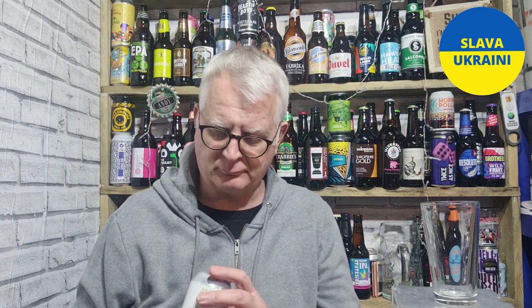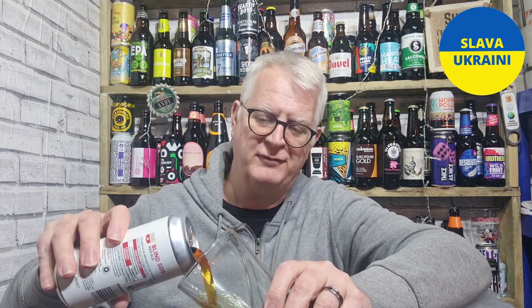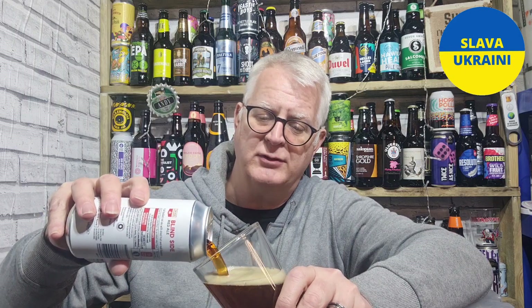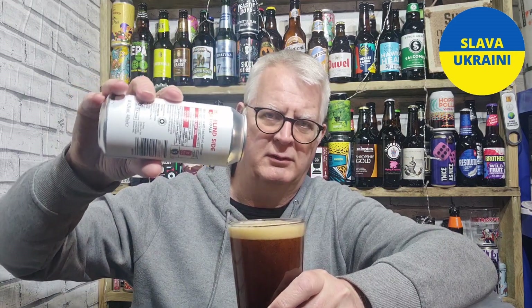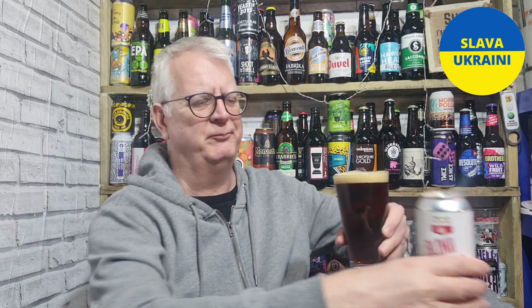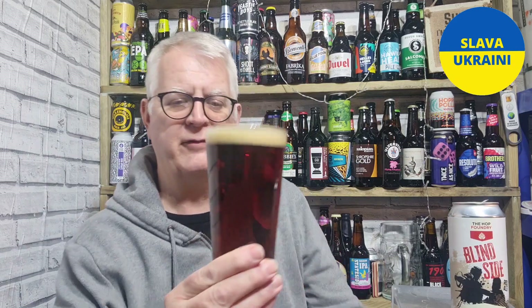Let's crack it open shall we and see what we've got. Yeah, didn't like the lager — that was 4%. Let's get this poured. I like a good red ale. My expectations are that it's got some nice toffee and caramel flavours in there, maybe a bit of toast as well, really smooth with a dry finish. Those are the expectations of a red ale for me.